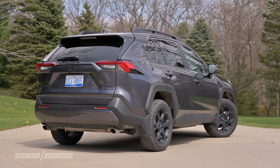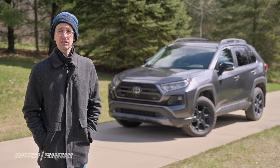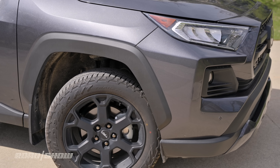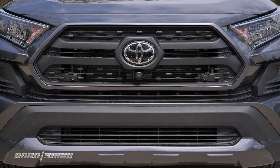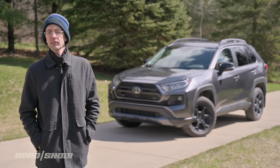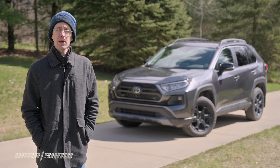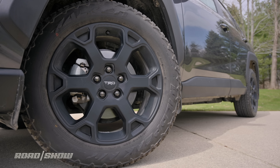A handsome and useful little hauler — this should be the range-topping RAV4 model. Upgrades over more conventional versions are minor and mostly focused on improving its looks, though some hardware changes have been made. RAV4 TRD Off-Road models feature broader fender flares, unique bumpers, and a different grille. Overall the look is quite similar to what you get with the more affordably priced Adventure model.